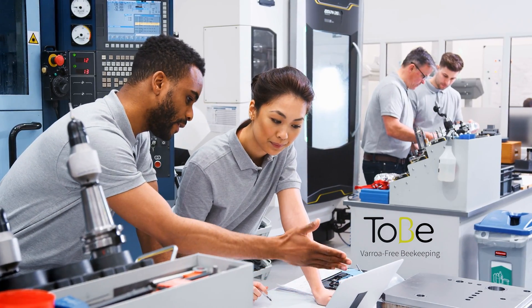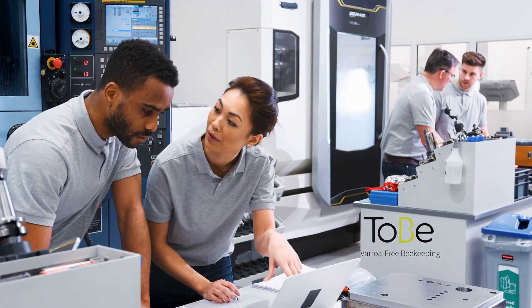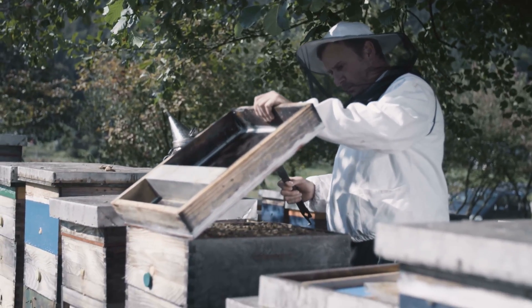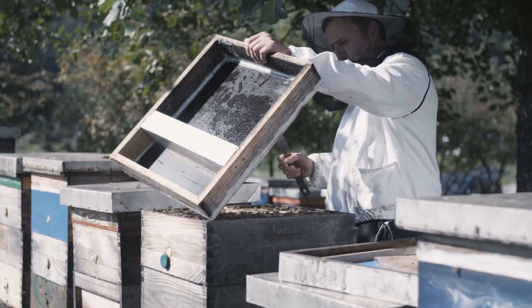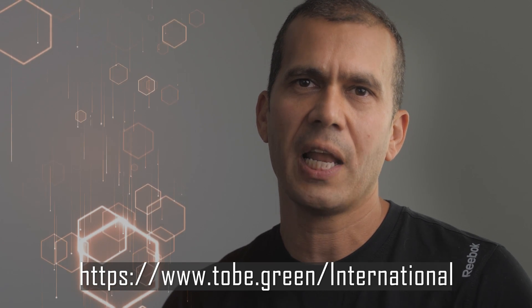The engineers are now looking for insights from beekeepers and also potential collaborators to test the device in other countries. I like when companies work directly with beekeepers to solve real-life situations. If you are a beekeeper and you think this device can help you in a specific way, or you want to participate in future tests, now is the time to contact the company. Please visit www.2b.green and leave your comments and suggestions there.